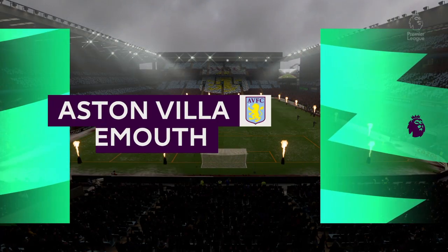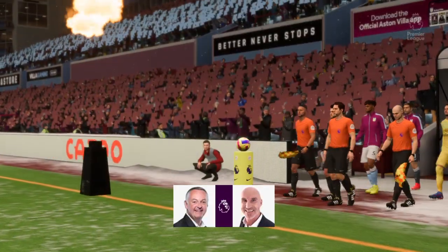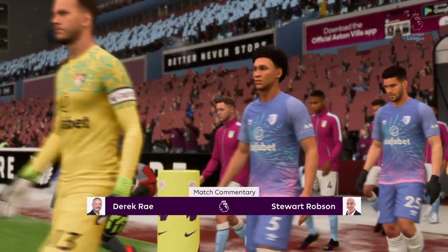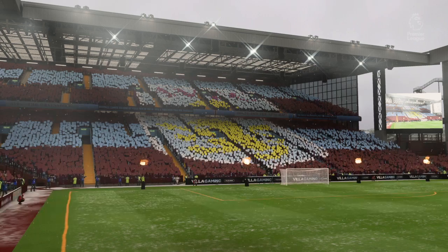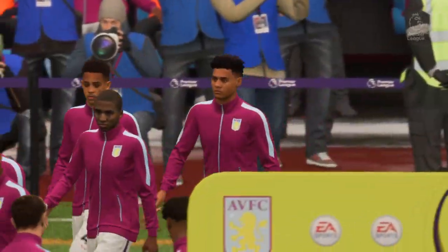Hello to you wherever you happen to be. Our action comes to you today from Villa Park. I'm Derek Ray perched here on the commentary gantry, and sitting alongside me to provide expert analysis is Stuart Robson. It's Aston Villa and they face Bournemouth.